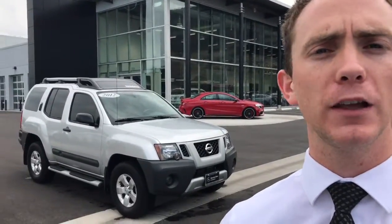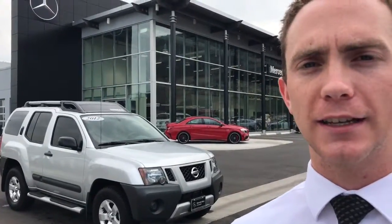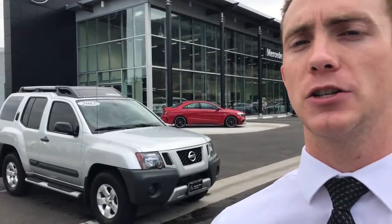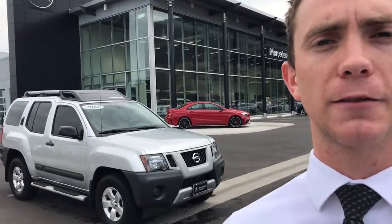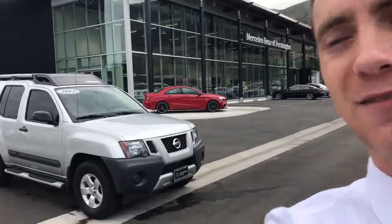Hey Ali, this is Thomas at Mercedes-Benz of Farmington. I wanted to make a quick video about the 2012 Nissan Xterra that you were inquiring about. The reason I do that is it's really hard to get the actual condition or quality of the vehicle from pictures. You can kind of see it from a first person's perspective better in a video, as well as introduce myself. I'll be the one coordinating with you — corresponding whether it's email, text, calling, whatever it ends up being. So let's check it out.